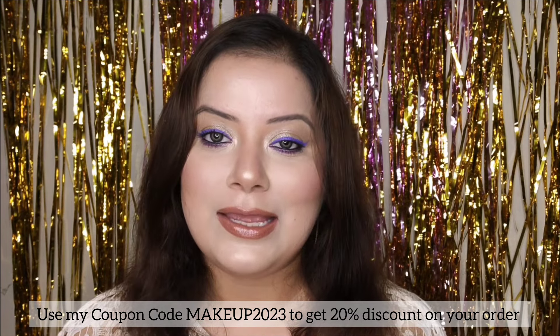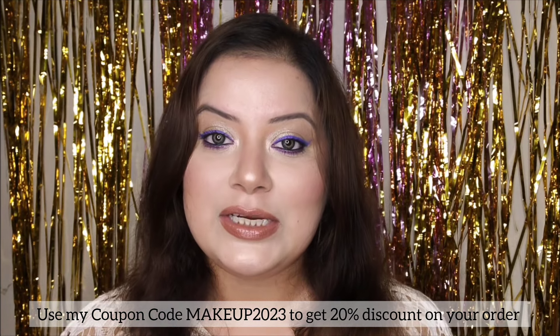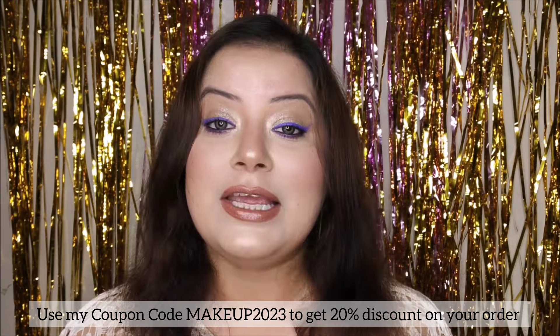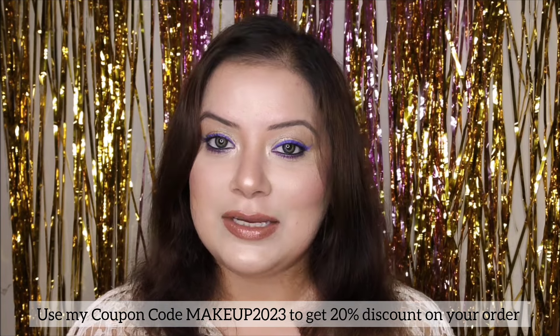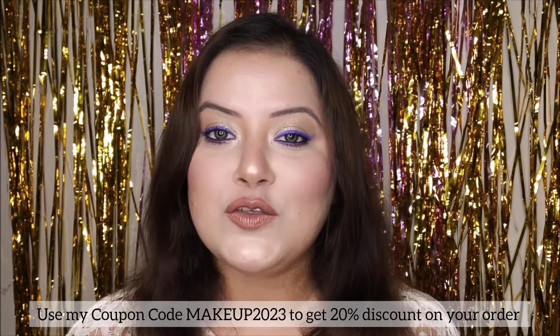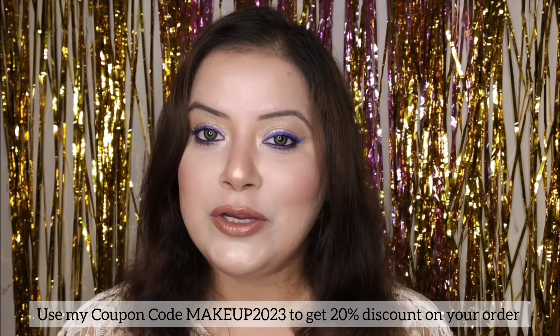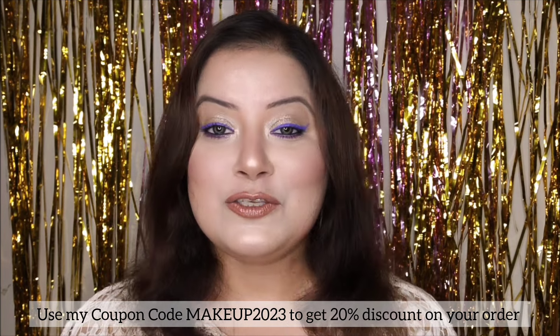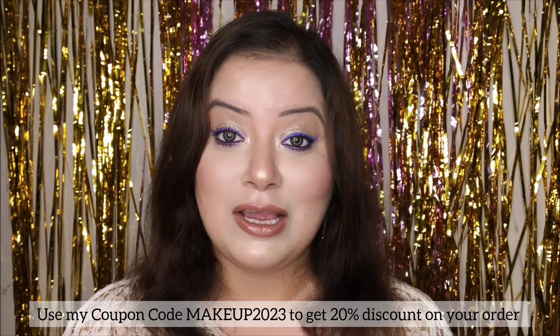Dermaco products are available on their official website as well as on Amazon, Flipkart, and Nykaa. I have mentioned my coupon code — MAKEUP2023 — in the description, by applying which you can get a 20% discount on your order. Make sure you order from Dermaco's official website when using my coupon code, as it will only work on their official site.